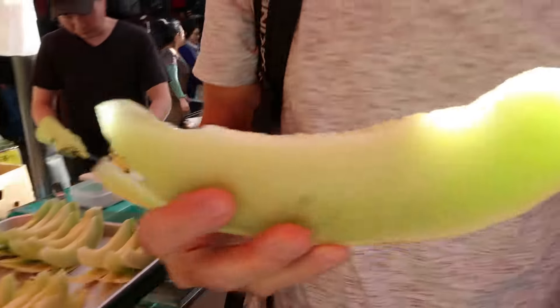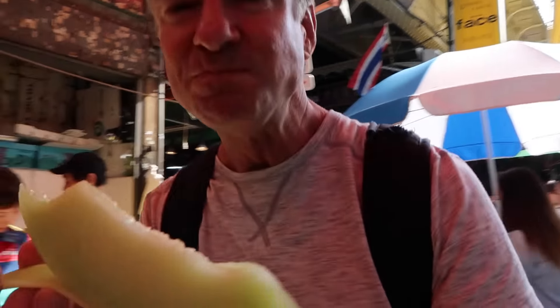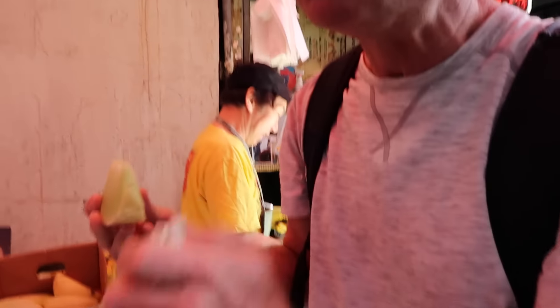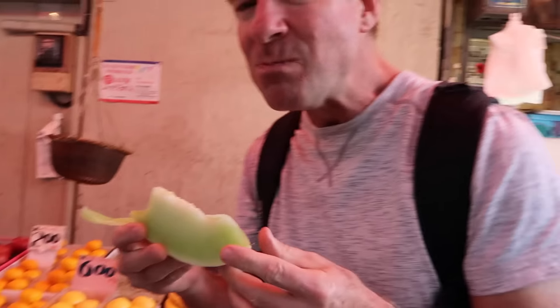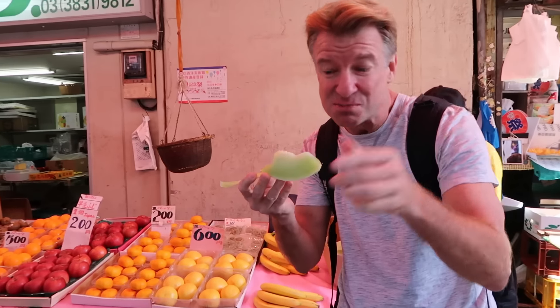And the other melon — the green one. The orange one's better.